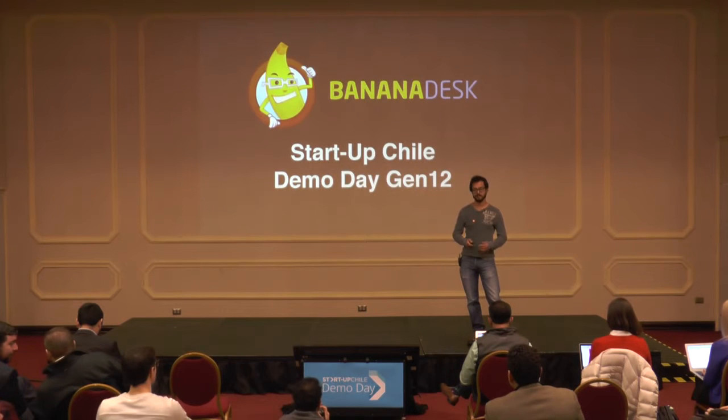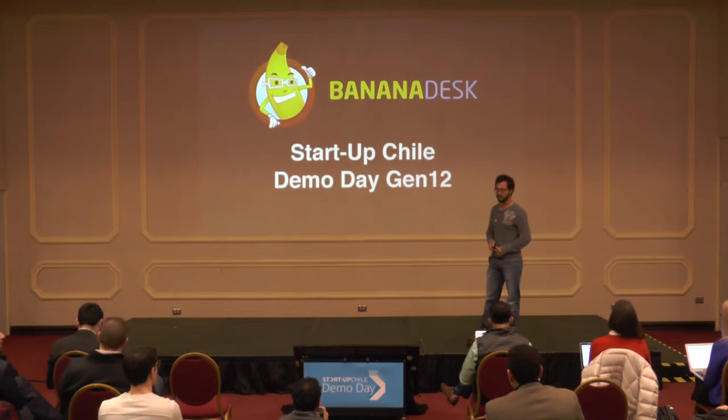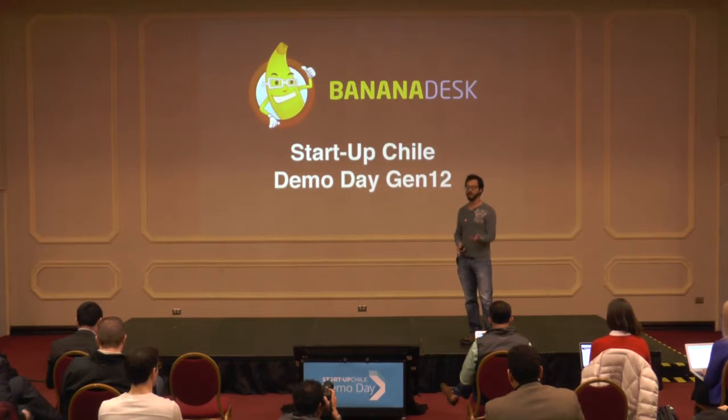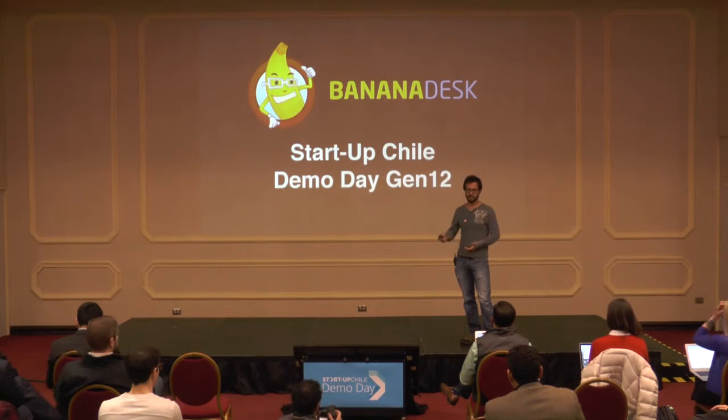But before we talk about Banana Desk, let's define exactly what a hostel is. It's similar to a hotel, but different in that hostels actually sell private rooms and shared dorm accommodation. So guests can book just a single bed in a shared dorm.